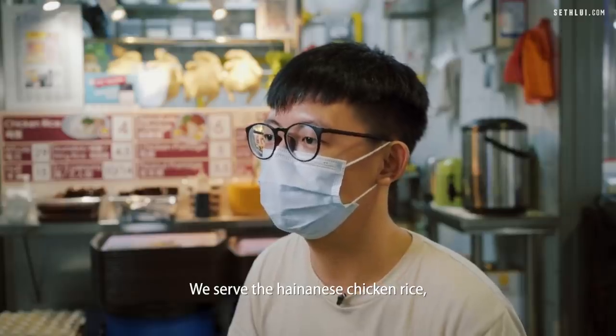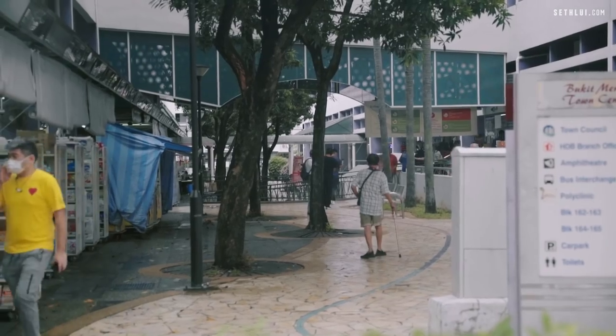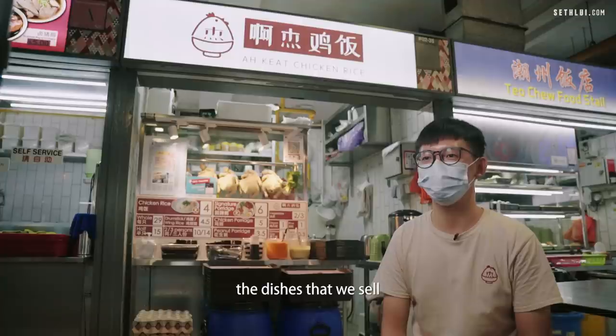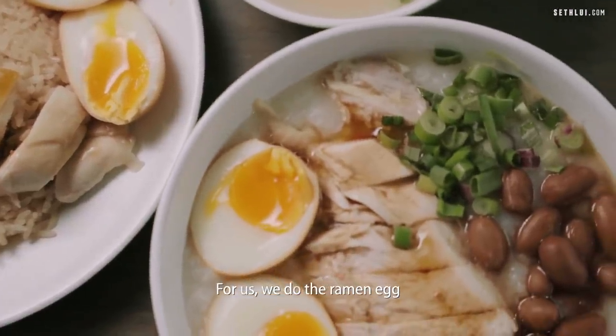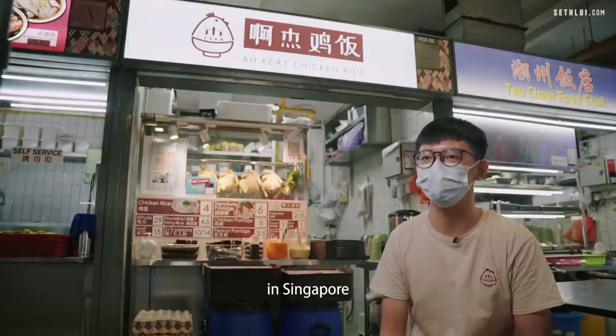We serve the Hainanese chicken rice and porridge. The dishes that we sell are the Hainanese chicken rice and the chicken porridge. We also do the ramen egg — that's a modern take on the hard-boiled egg that you usually get at chicken rice stalls in Singapore.